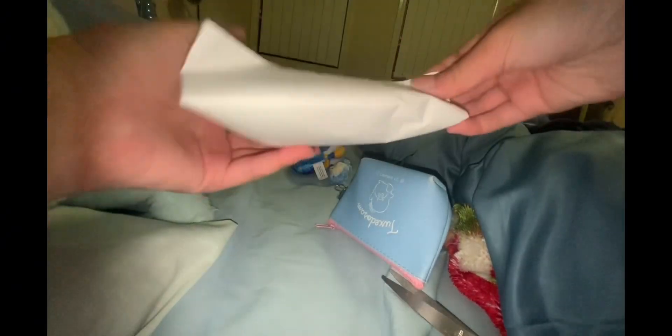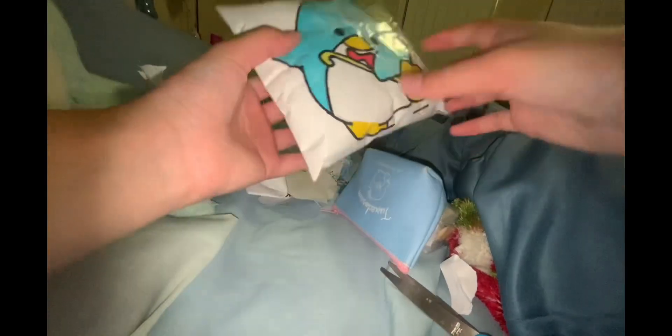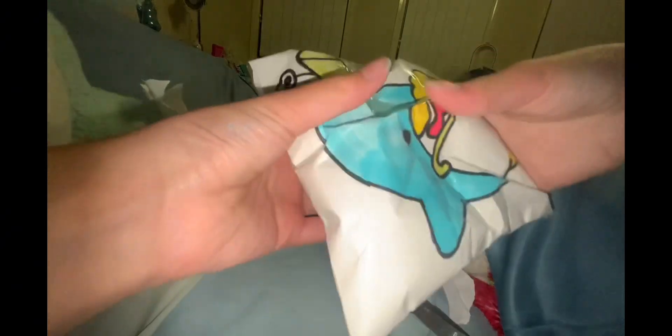Last but not least — good ending! Wow, it's so squishy and it's so big!